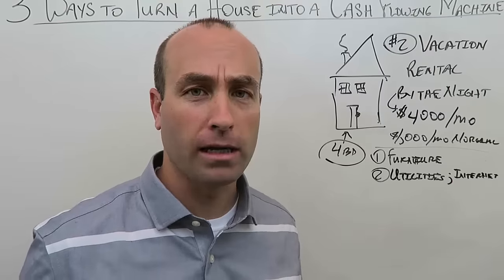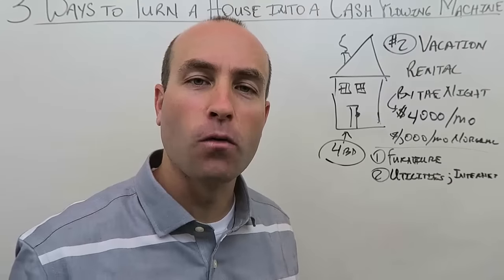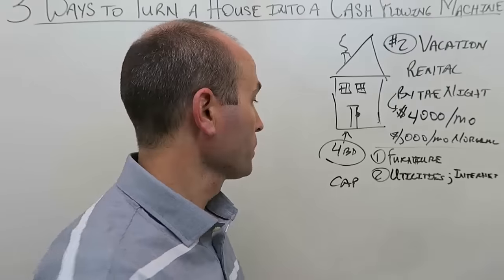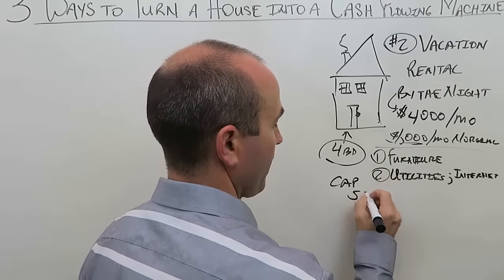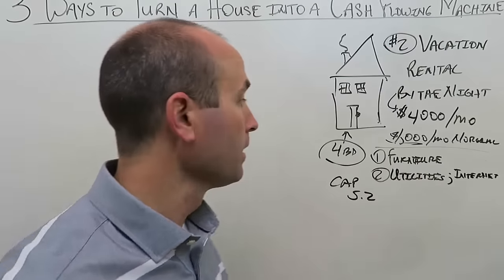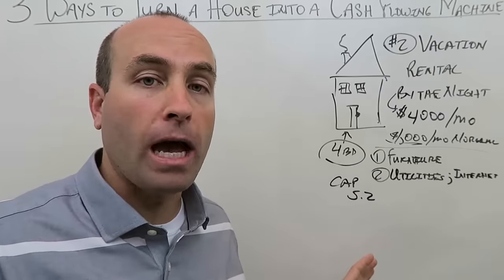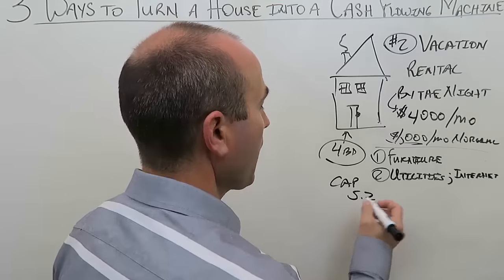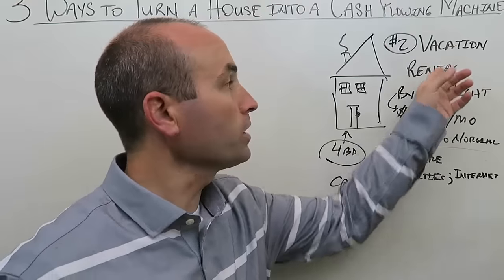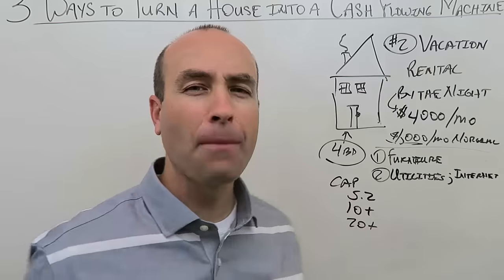Going back to cap rates: originally with $1,000 a month we had a 5.2 cap rate. With student housing at $2,000 a month, you roughly double or triple the cap rate — getting to 10-plus. With a vacation rental bringing in $4,000 a month, your cap rate can go to 20-plus. We're talking huge, amazing cap rates.